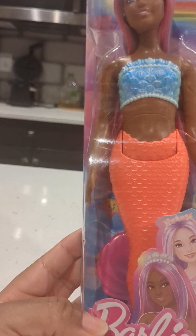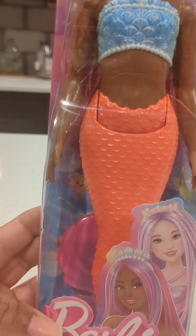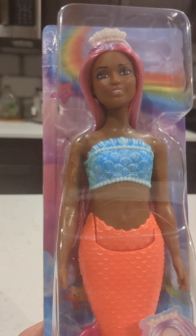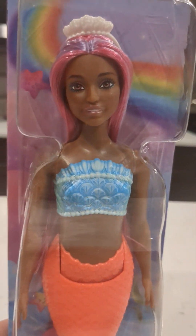This doll is just gorgeous. Her tail is orange with really detailed scales all around it, and she comes with fins that are kind of pinkish. Each doll in the line is personalized and unique in its own way, so you can't go wrong with any of them.